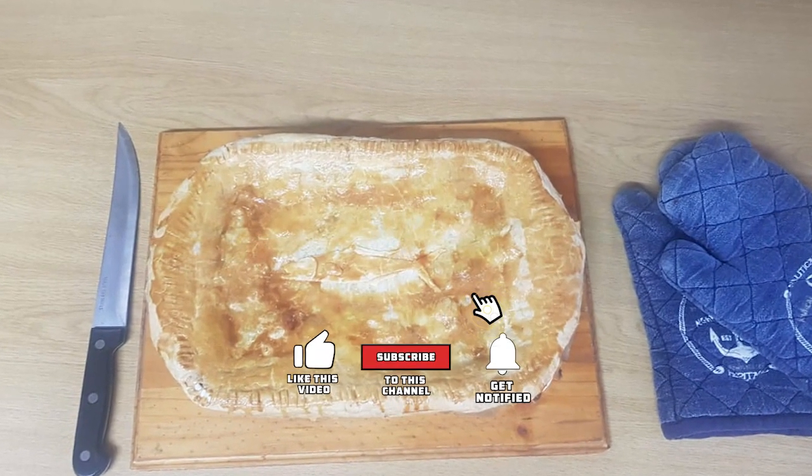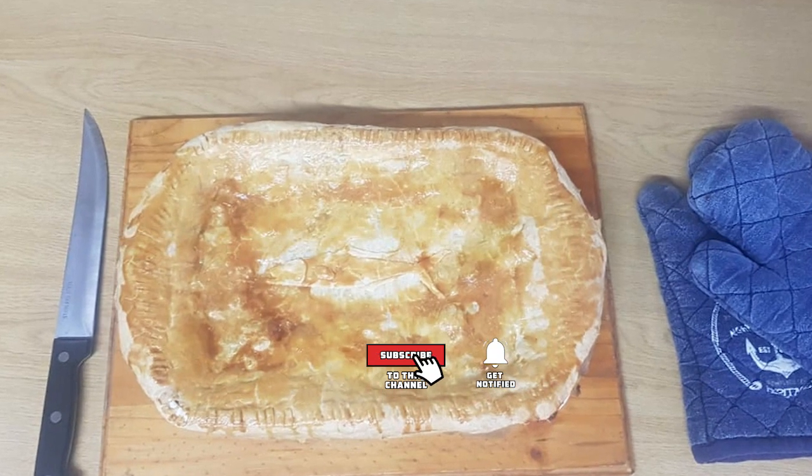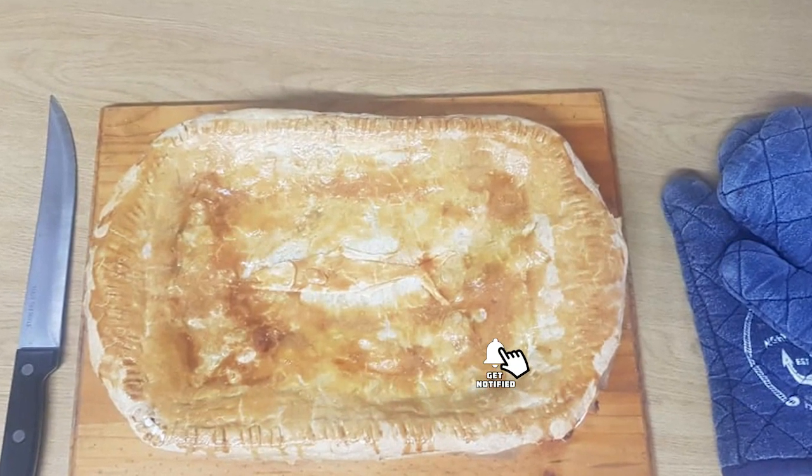Thanks for watching the video. Unfortunately we went on another fishing mission so we couldn't record eating it, but the end result was very delicious.